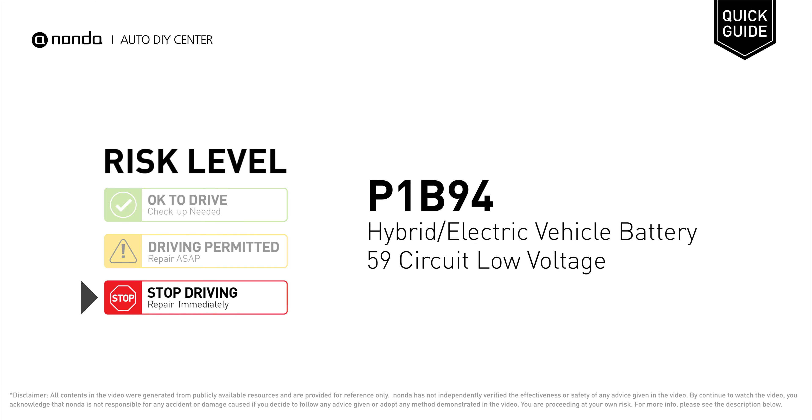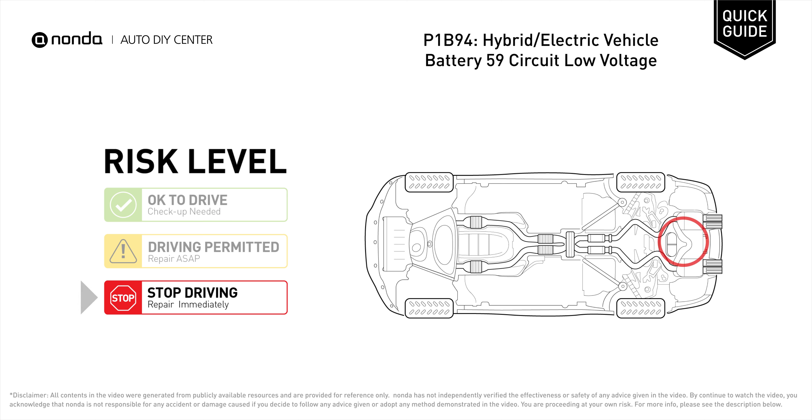P1B94 is a diagnostic trouble code for hybrid or electric vehicle battery 59 circuit low voltage. Under this circumstance, stop driving and repair your vehicle immediately. It means that the battery voltage signal is less than the specified range set by the manufacturer.